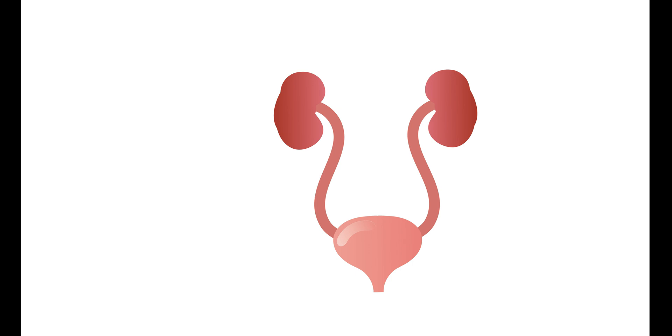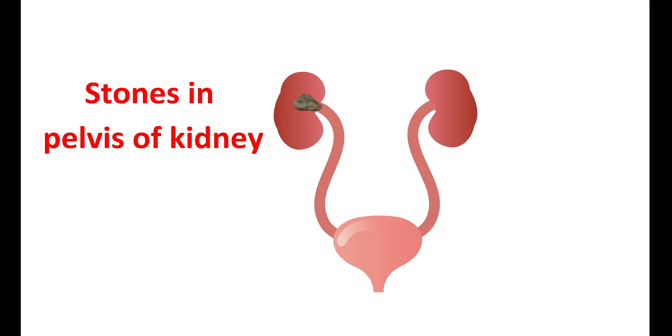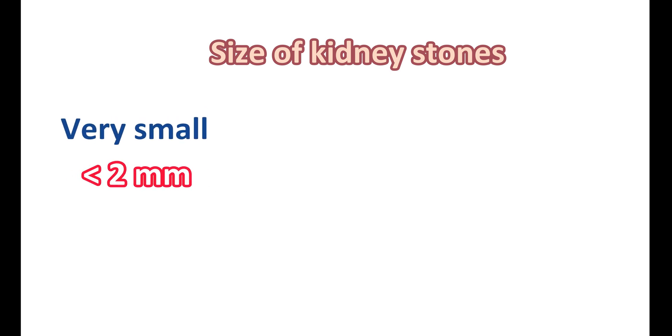Kidney stones can be formed at any location of the urinary tract. They can form within the pelvis of the kidney, shift to the ureter, or finally be deposited in the bladder as bladder stones. The size of kidney stones is variable. Very small stones, less than 2mm, need no special treatment and can be easily passed out in the urine by taking plenty of fluids. Drinking plenty of water can flush out kidney stones, and dietary restrictions can also reduce stone formation.